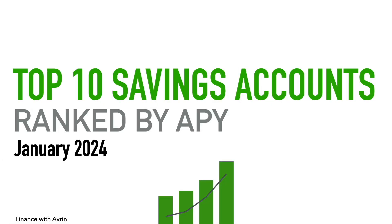Hey, how's it going everybody? Welcome to Finance with Avon. In this video I'm going to give you an overview of the top 10 savings accounts ranked by APY — annual percentage yield — for January 2024. Yes, we are officially in 2024, happy new year everyone. I've got my matcha green tea with me and I'm ready to deliver some great information about these accounts.